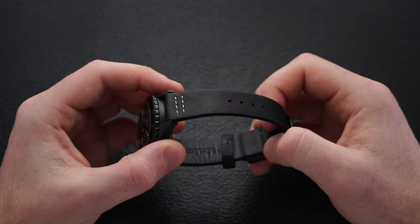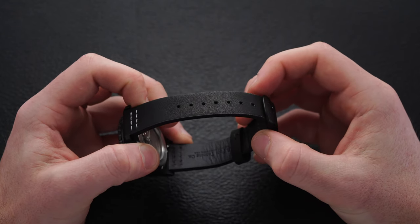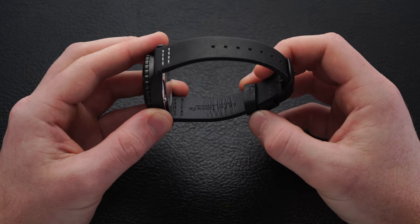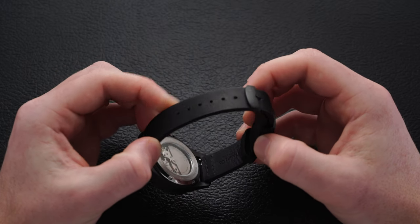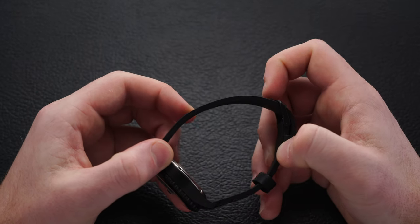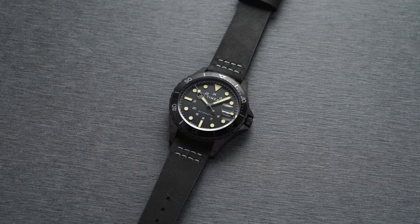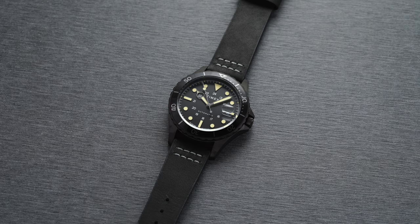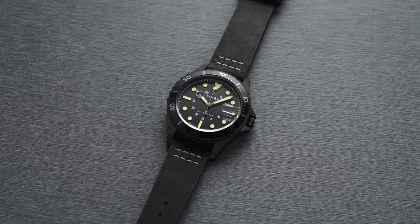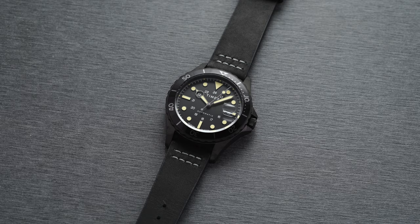The strap this watch comes with is a simple black genuine leather strap with matching black hardware buckle, tapering down to 18 millimeters. It's all right, but I would look at spicing things up with NATO, nylon, rubber, or different leather straps. The strap features quick-release bars on the outer side for easy swaps. Quick-release bars can also be added to any leather straps on the site for just four dollars each.